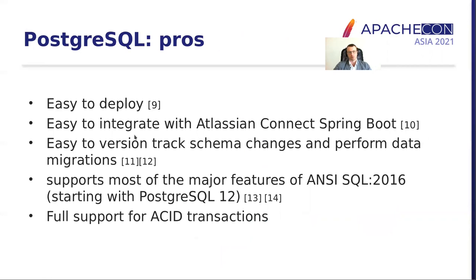Let us talk about our initial choice of database: PostgreSQL. It has very many pros — it's easy to deploy, it's easy to integrate with Atlassian Connect Spring Boot, which is an extension of Spring Boot designed for building backends for Atlassian Jira plugins in Java. It's very easy to track schema changes. It has very good support for the latest SQL standards and very good support for ACID transactions.